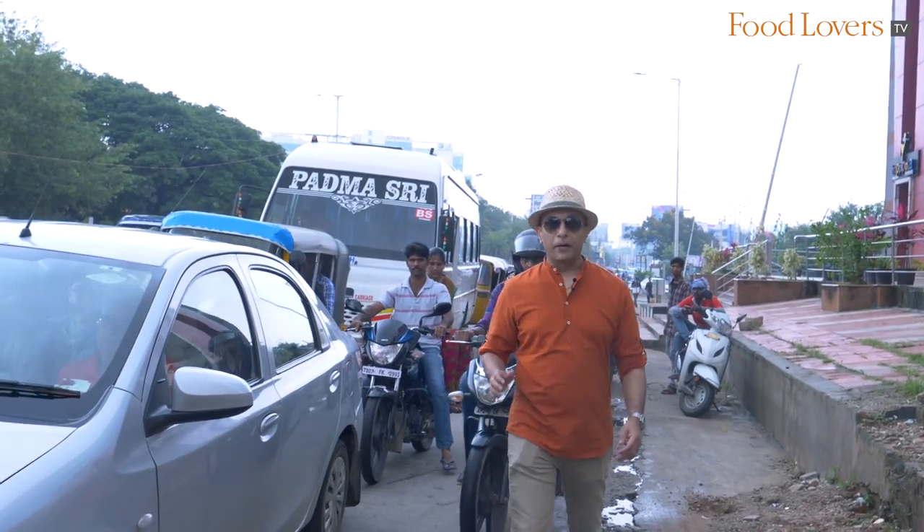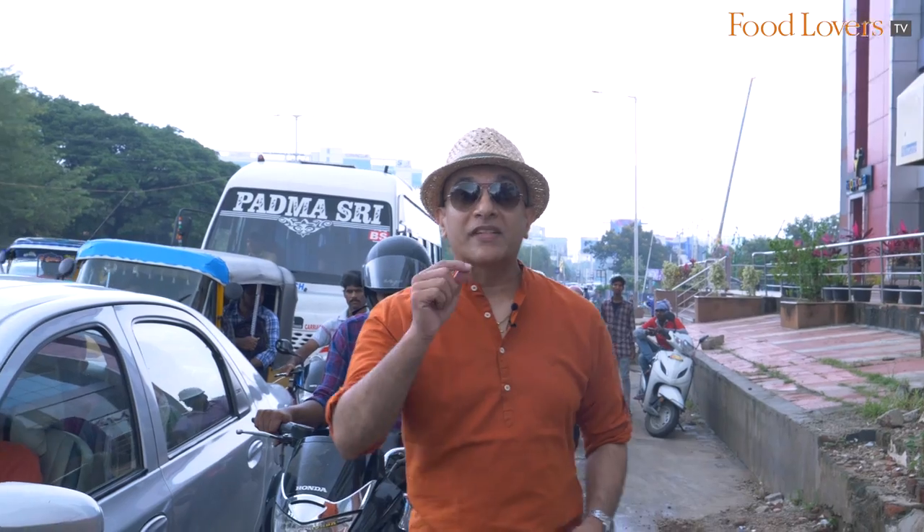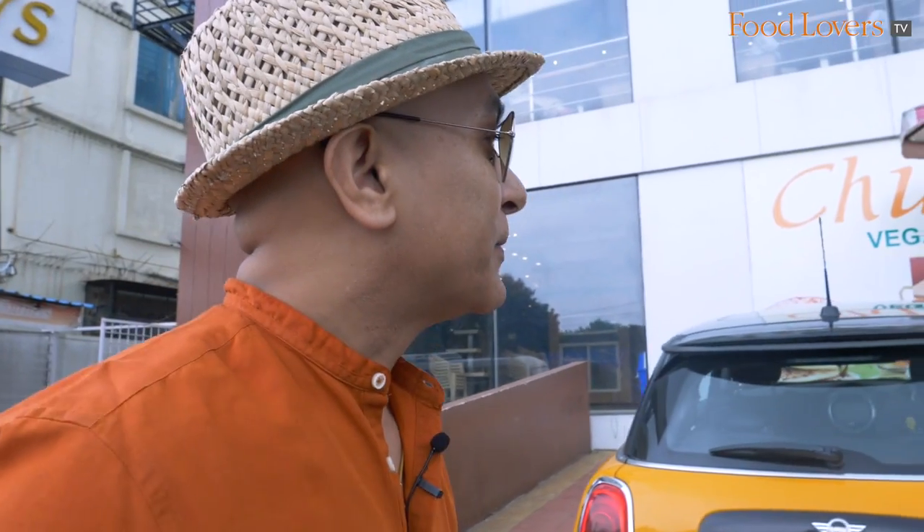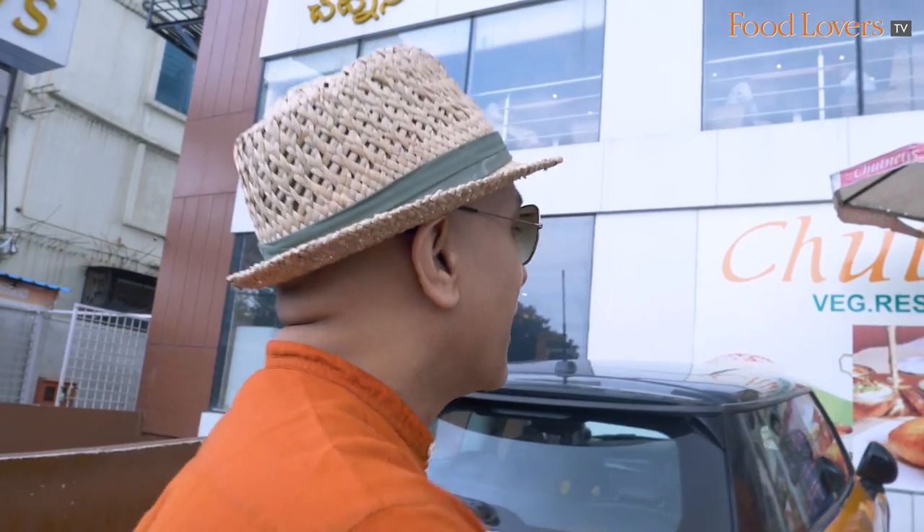We are in Hitech City, Hyderabad and we are here to do a breakfast Andhra style. And to help us navigate through this very traditional Andhra breakfast, I have a very special guest with us on this episode of Gourmet On The Road. So let's go meet him and taste a typical traditional Andhra breakfast.